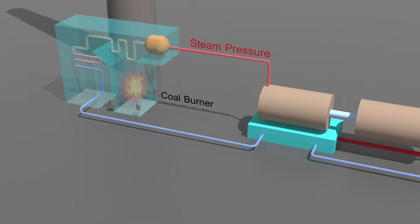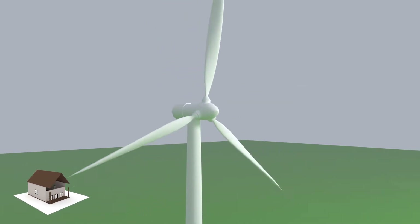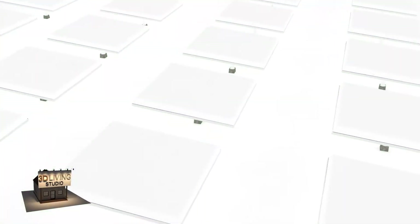Hello everybody, my name is Lucius. Today I'm going to explain how the Texas power outages happened in the winter of February 2021. So how did this happen? First, let's talk about the electrical grid of Texas.